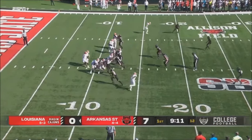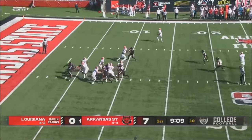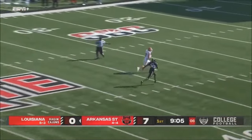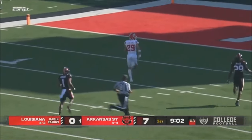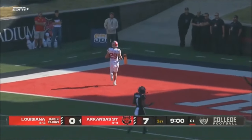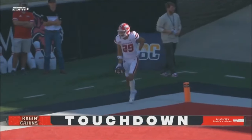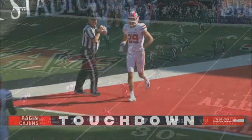Freshman quarterback with a little play fake, wants to throw the football, now sends it deep down the field. The player is wide open — all the way down. Peter LeBlanc, touchdown for Louisiana. No safety in the middle of the field for Arkansas State that time.